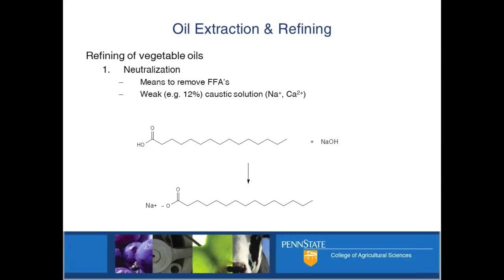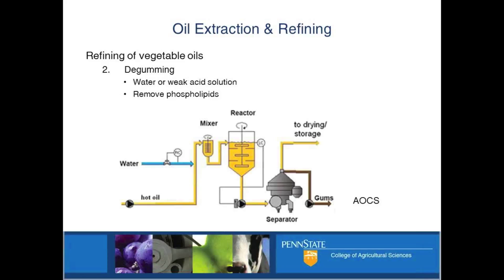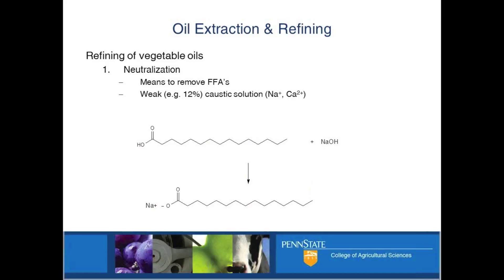De-gumming is something that some people have tried in this room on a small scale. It's basically a step to get rid of phospholipids. These are also lipids, but they're not triglycerides - they're more surface-active compounds that can stabilize these little reservoirs, these little droplets. They're a problem from an oxidation perspective, a problem in fuels, and a problem in terms of consumer acceptability and appearance. You get these sludgy gums - you guys have all seen this at the bottom. It's not all phospholipid, but phospholipid really contributes to that sludgy stuff.